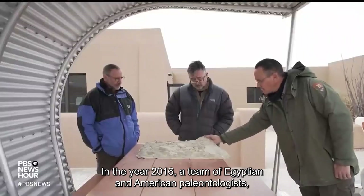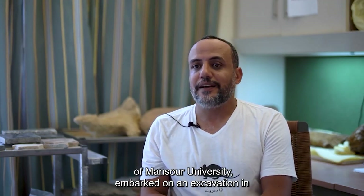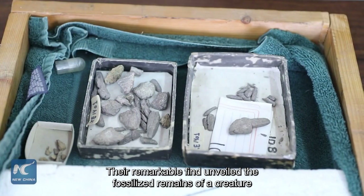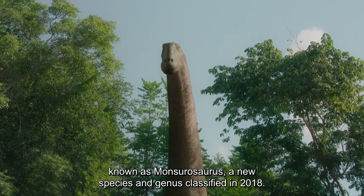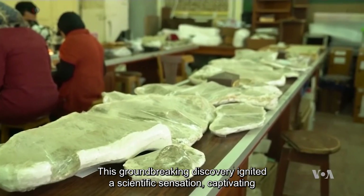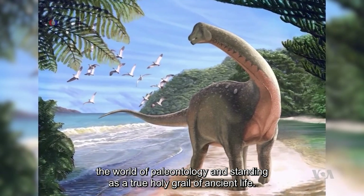In 2016, a team of Egyptian and American paleontologists, led by the esteemed Dr. Hashan Solem of Mansour University, embarked on an excavation in Egypt that would forever change our understanding of the past. Their remarkable find unveiled the fossilized remains of a creature known as Mansourisaurus, a new species and genus classified in 2018. This groundbreaking discovery ignited a scientific sensation, captivating the world of paleontology and standing as a true holy grail of ancient life.